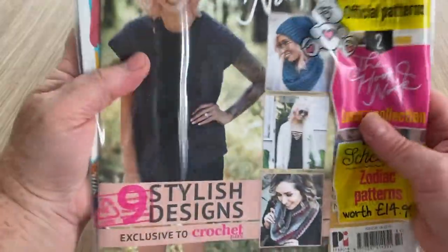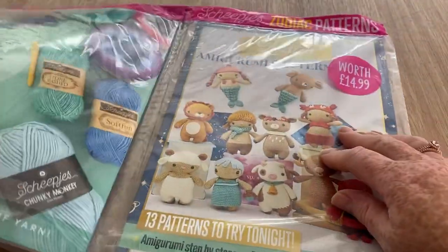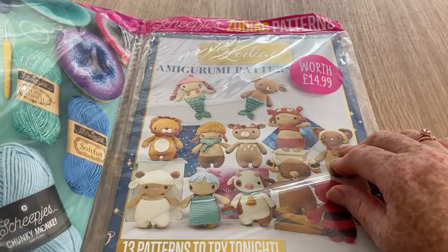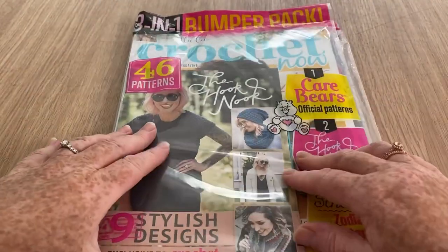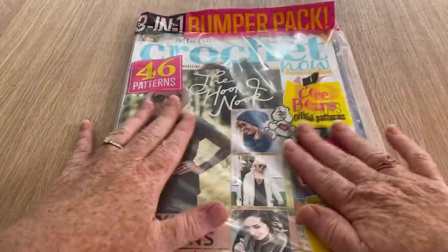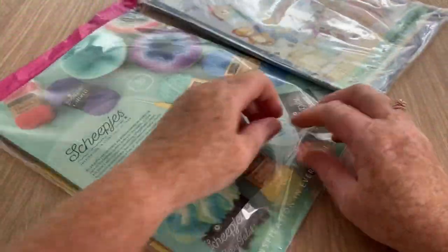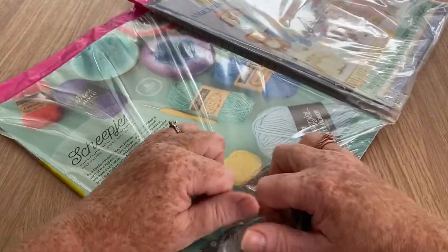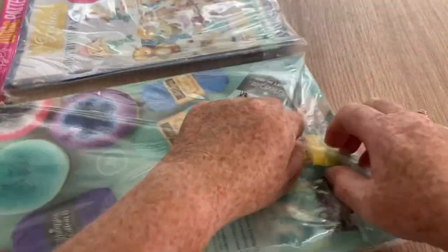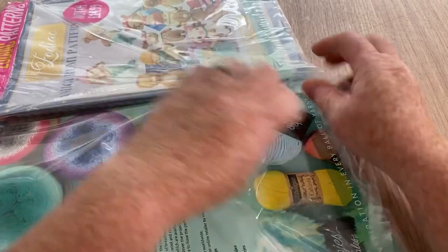So that's got rid of the outer page. Let's see what we've got - we have the latest Crochet Now, and there are a couple of free gifts. We've got an amigurumi book worth $14.99 apparently, and we've got this one which is the Hook Nook. That's quite a lot!